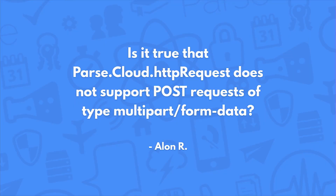Is it true that parse.cloud HTTP requests don't support POST requests of type multipart or form data? It is true. This is one specific scenario that we haven't supported from the beginning, and there have been very few requests for it. For those scenarios where you think you might need this, I would encourage developers to use our cloud code webhooks functionality to put some of this more advanced stuff on a separate server somewhere.